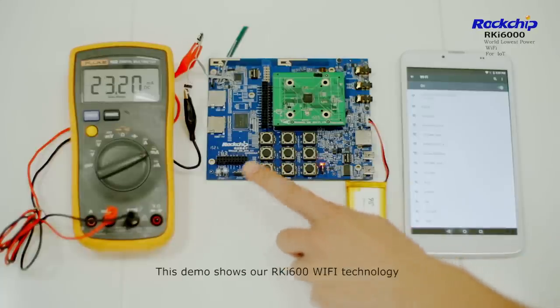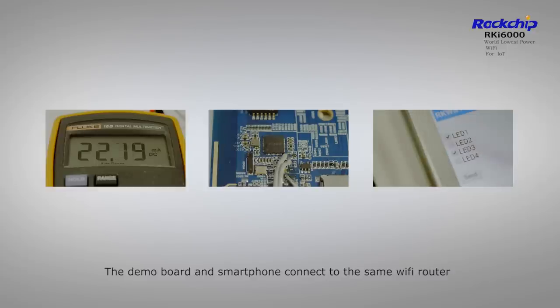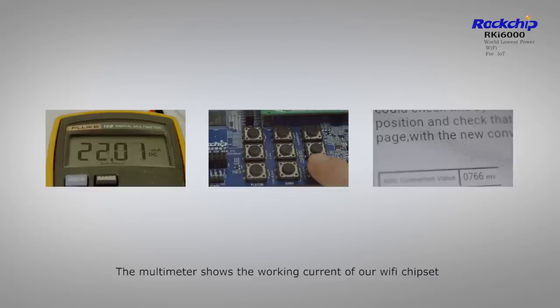This demo shows our RKI 6000 Wi-Fi technology. The demo board and smartphone are connected to the same Wi-Fi router. The multimeter shows the working current of our Wi-Fi chipset.